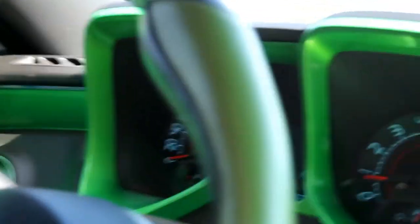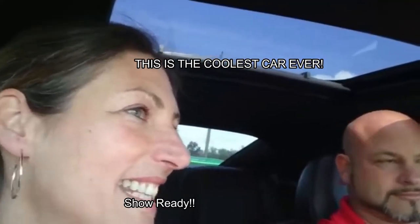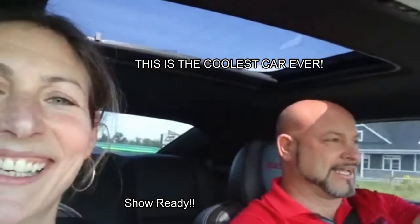Dave is going to take me for a test drive. Let's go and find out what this is like on the road. I gotta say I'm liking this car — just the sound of it. It sounds awesome with that loud mouth exhaust system.